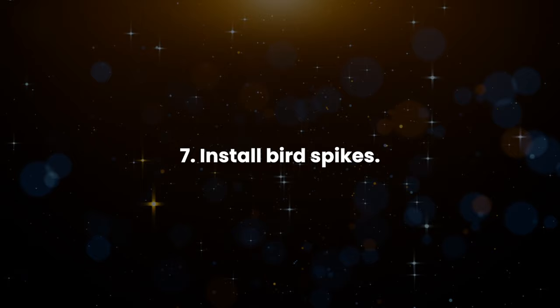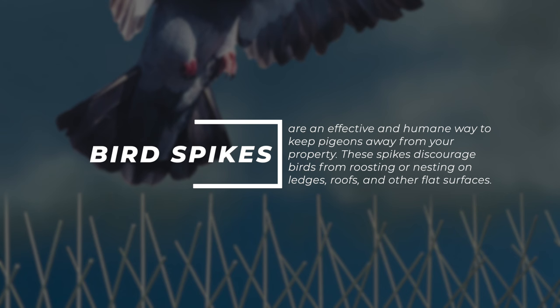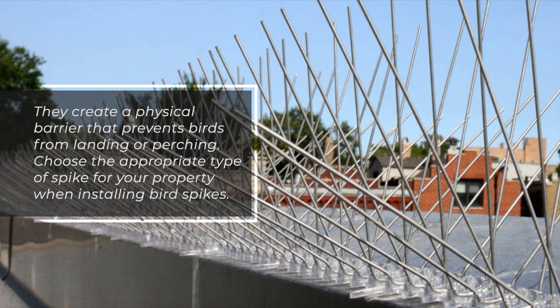7. Install bird spikes. Bird spikes are an effective and humane way to keep pigeons away from your property. These spikes discourage birds from roosting or nesting on ledges, roofs, and other flat surfaces. They create a physical barrier that prevents birds from landing or perching. Choose the appropriate type of spike for your property when installing bird spikes.